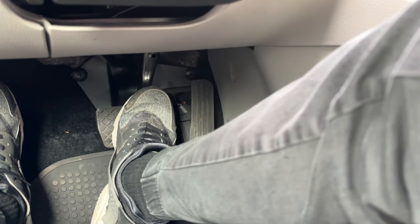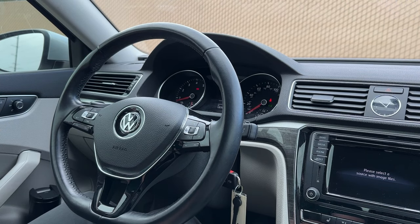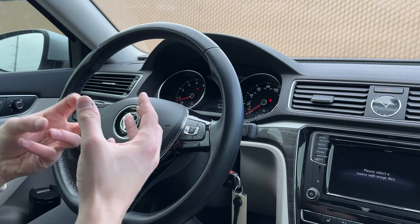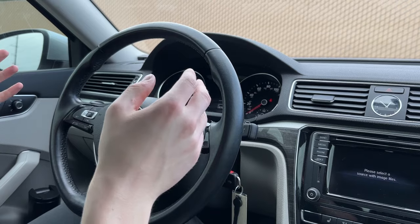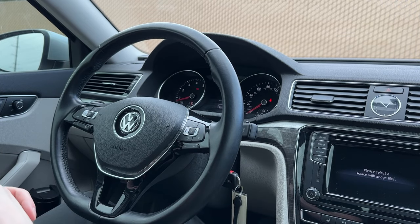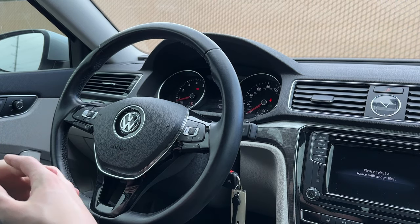Brake pedal feel is also pretty good too, a little bit sharper than what I am used to. I believe that is because we have disc brakes in this Passat. When I go to brake the car, there is a little bit of sensitivity on the very end — there's a little bit of a bite and you just feel that car lurch just a little bit when you're braking. It has a pretty good feel to it, and once you learn how to control it, you get a lot more braking power than in the drum brakes I have in my personal Volkswagen Jetta.